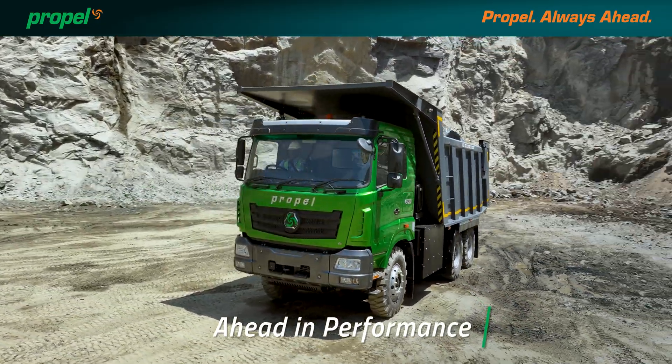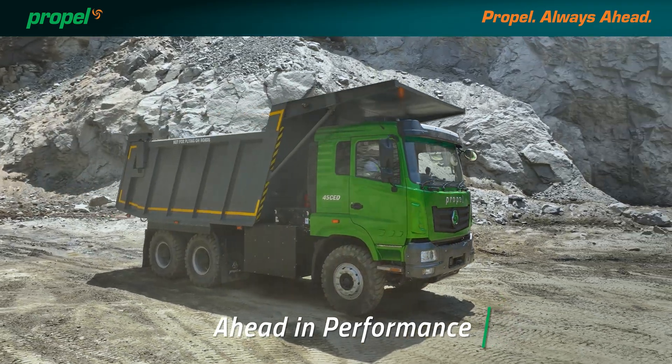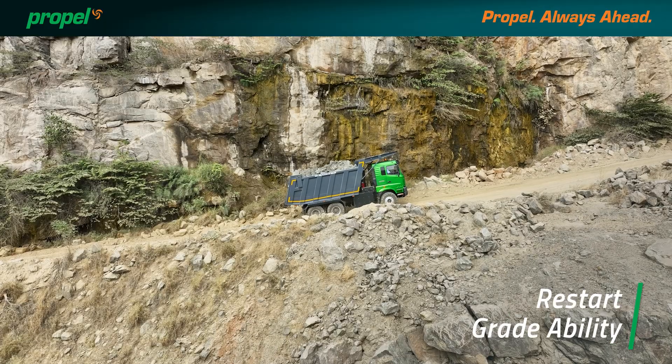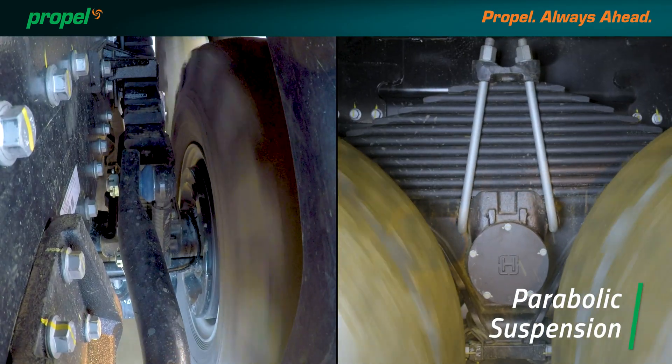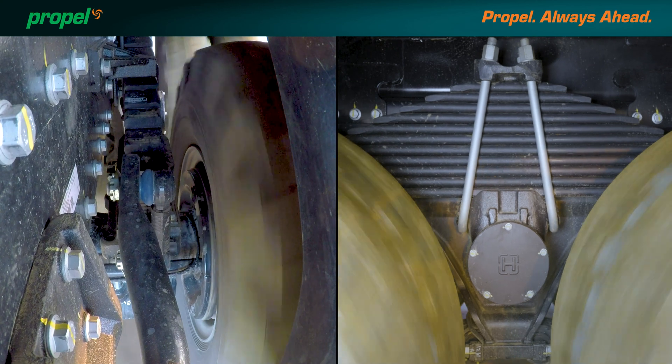Propel puts you ahead in performance. You will feel the vehicle's electrifying performance with restart grid ability. Even at full load, the ride is peppy thanks to parabolic suspension.